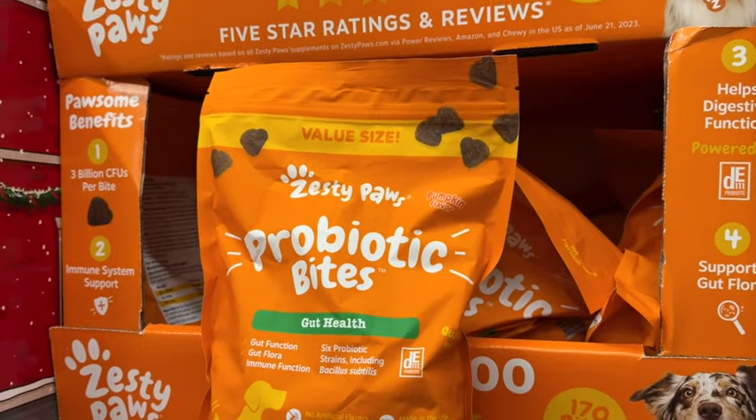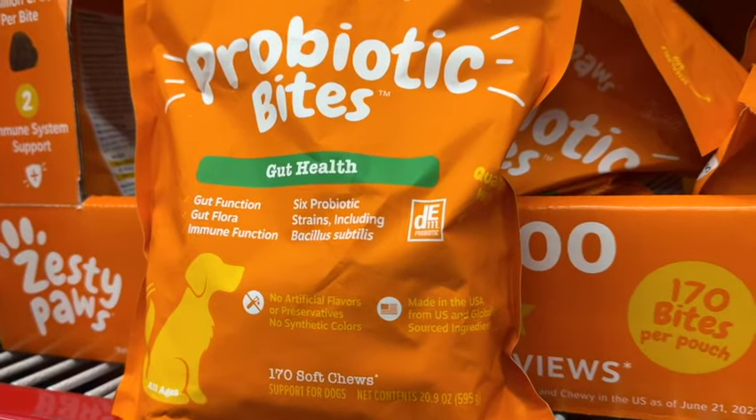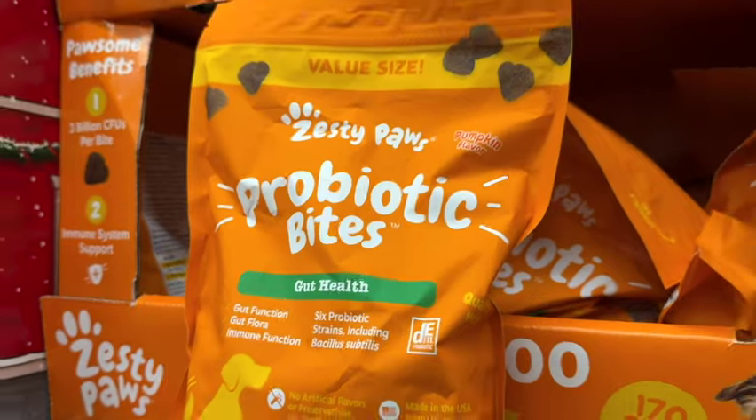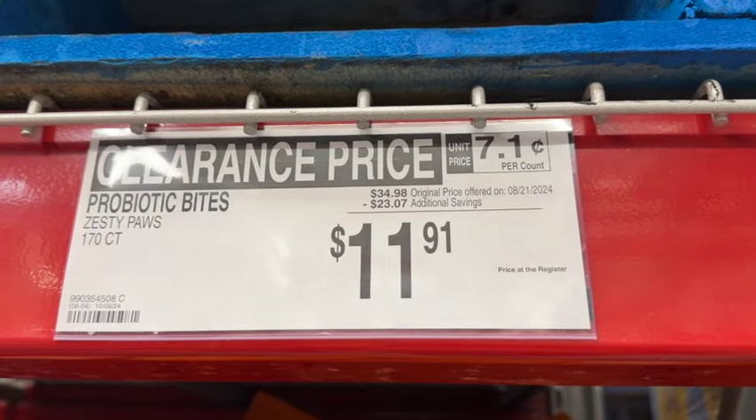They also have the Zesty Paws Probiotic Bites. These are pumpkin flavored. Originally $34.98, take $23.07 off. Clearance price: $11.91.